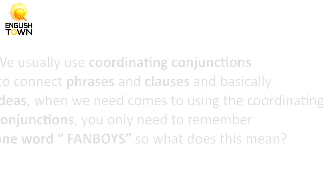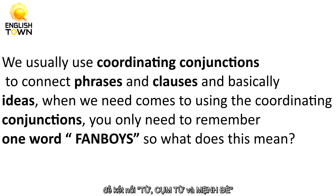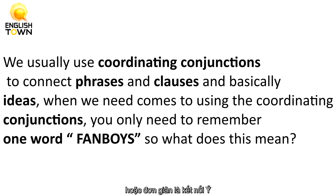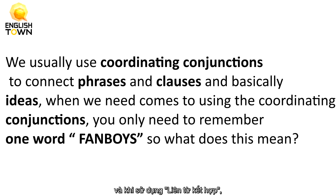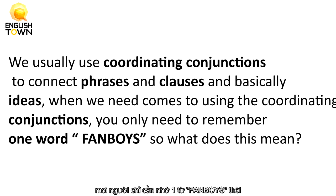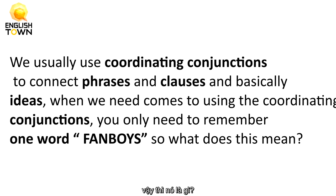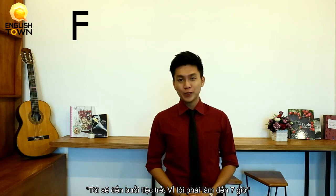So one more time, what are they? We usually use coordinating conjunctions to connect words, phrases, and clauses — or basically ideas. And when it comes to using coordinating conjunctions, you only need to remember one word: FANBOYS. F is for 'for,' and 'for' means because. For example, I will not go to the party, for I am working until seven.